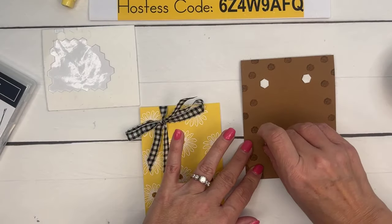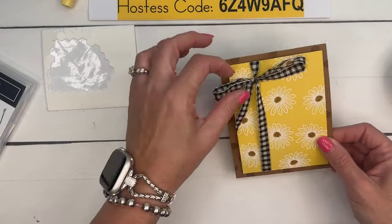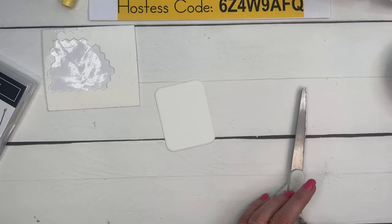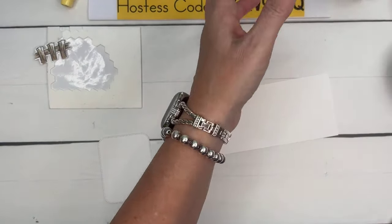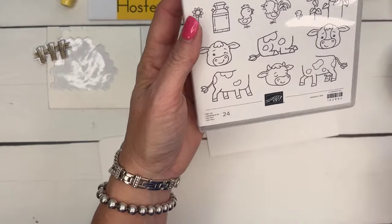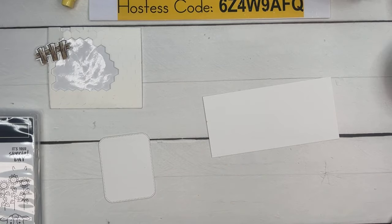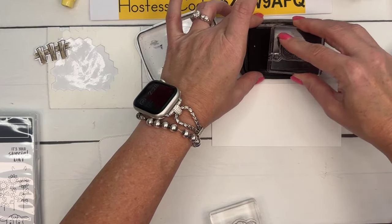Now we have our card base — it's cute all by itself, but we're going to add the cow and it'll be even cuter. In this set you have several choices for cows. The punch will only punch out the one full-body cow; the two head images require fussy cutting. Decide which cow you want to use.